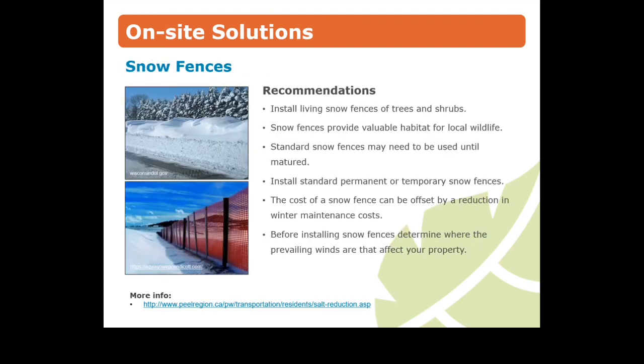Although installing living snow fences is typically an agricultural practice, they achieve the same benefits in an urban setting. The principle behind living snow fences is simple: use trees and shrubs to prevent snow from blowing onto areas that need winter maintenance. In addition to acting as a snow fence, trees and shrubs provide valuable habitat for local wildlife. Where there is not ample space to create a living fence, a standard snow fence may be the only option. The cost of a snow fence can be offset by a reduction in winter maintenance costs over time.